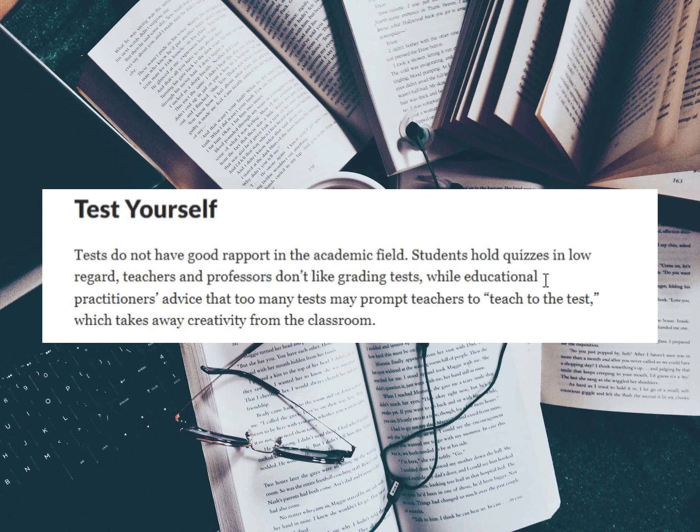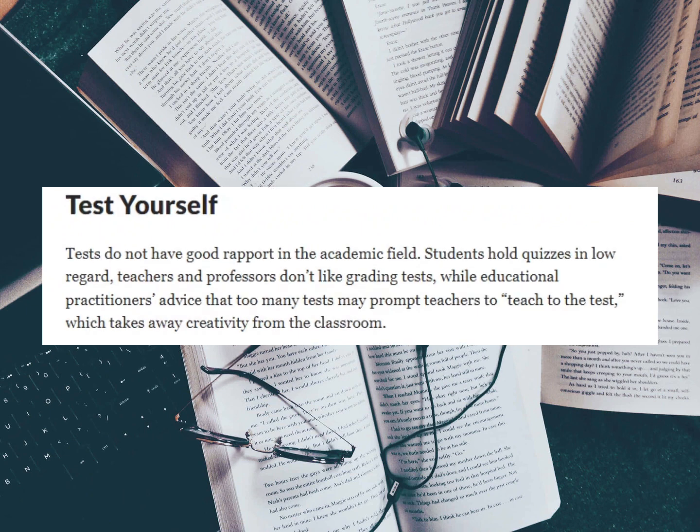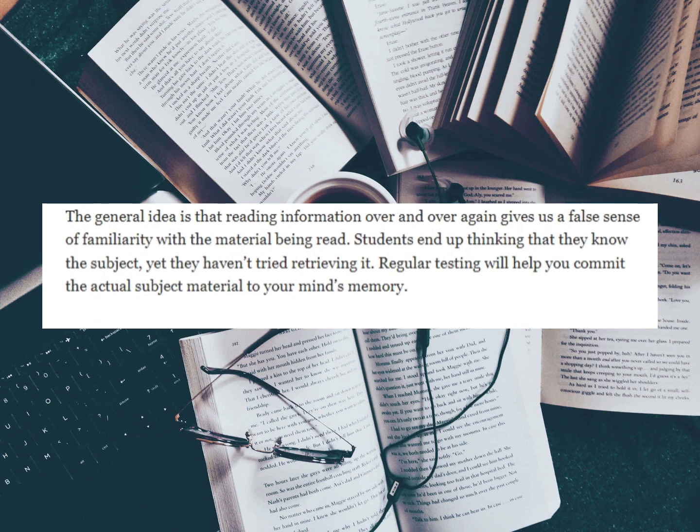The next thing is to test yourself. Tests do not have good rapport in the academic field — students hold quizzes in low regard, professors do not like grading tests, and educational practitioners advise that too many tests may prompt teachers to teach to the test, which takes away creativity from the classroom. However, the general idea is that reading information over and over gives us a false sense of familiarity with the material.